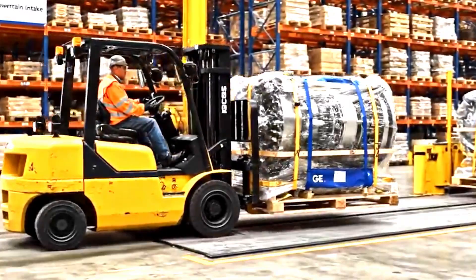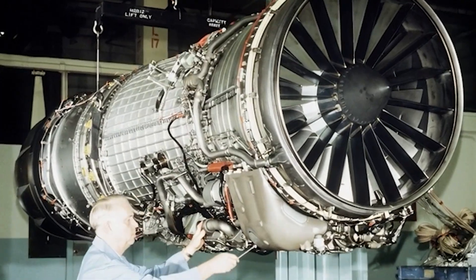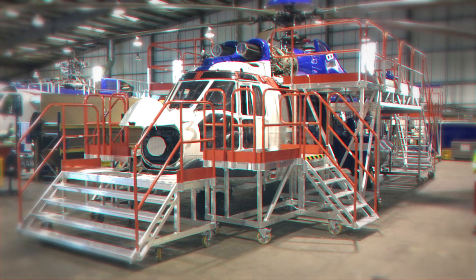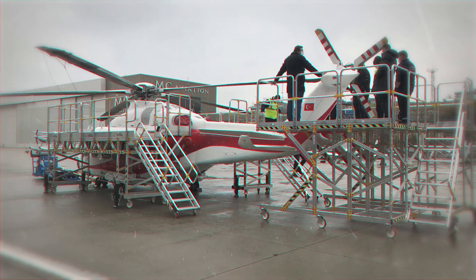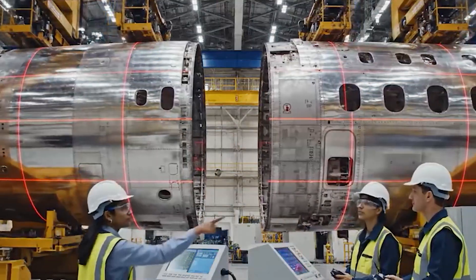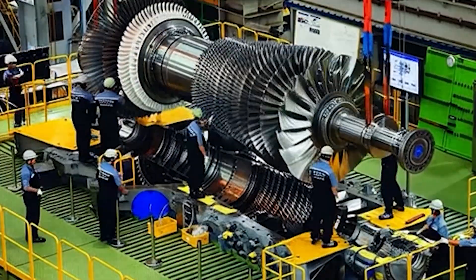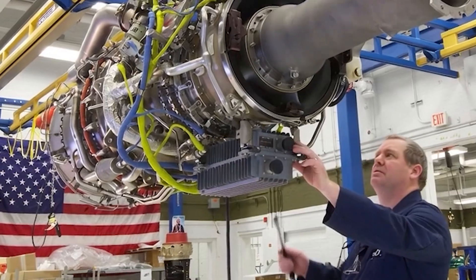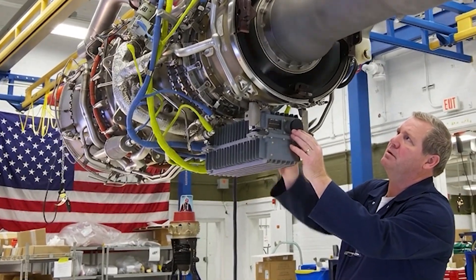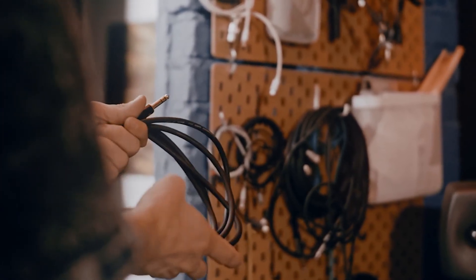Station Two handles hydraulic systems, flight controls, and avionic installations — the helicopter at this station bristles with scaffolding as technicians work at multiple levels simultaneously. Station Three integrates rotor systems: the main rotor hub, seven composite blades, and tail rotor assembly all come together, with each blade attachment point torqued to exact specifications using calibrated tools that record every value digitally. Station Four completes final systems checks, installs mission equipment, and prepares the aircraft for ground testing. Throughout the assembly, the 3D CATIA models continue guiding the work — mechanics reference tablets to see optimal hydraulic routing paths, and technicians pull up wire diagrams that highlight specific circuits in 3D space.